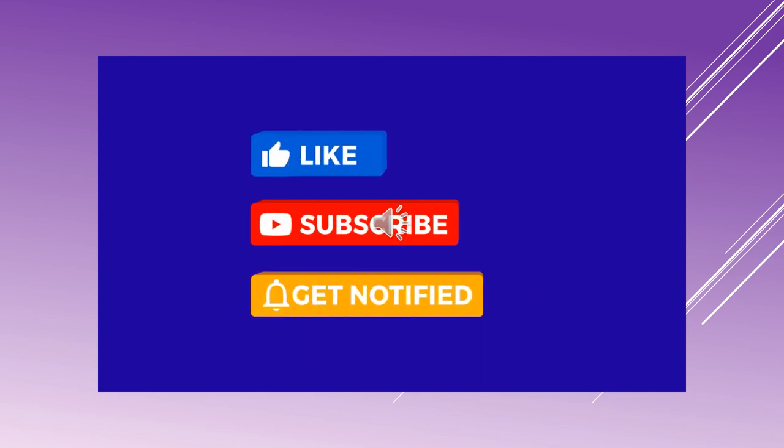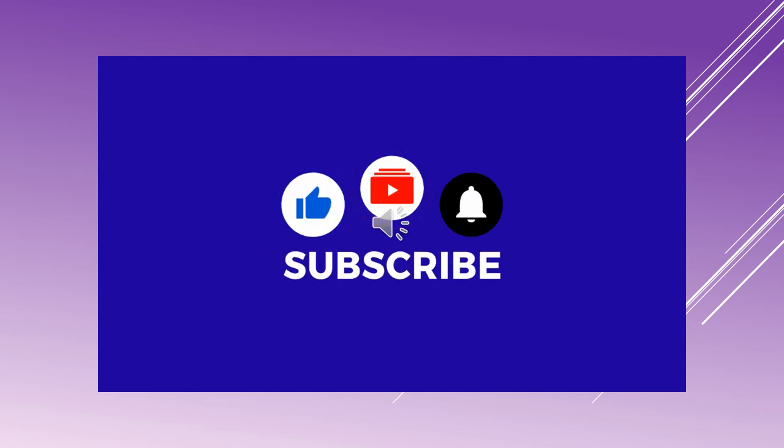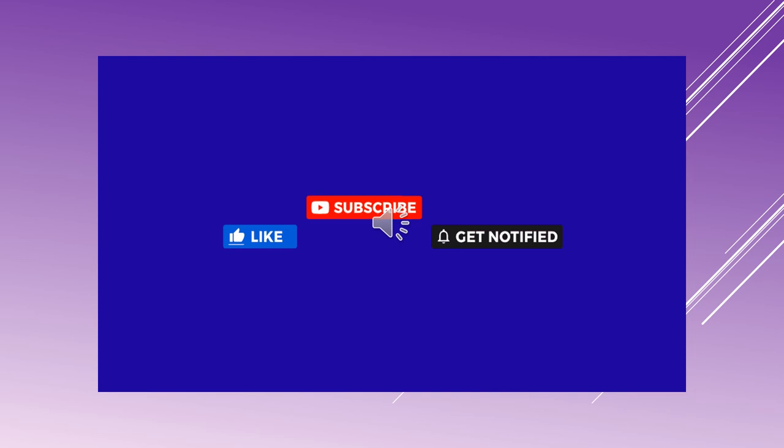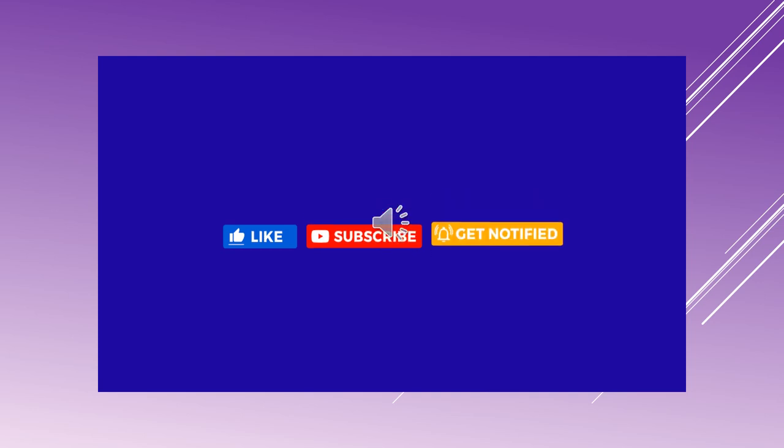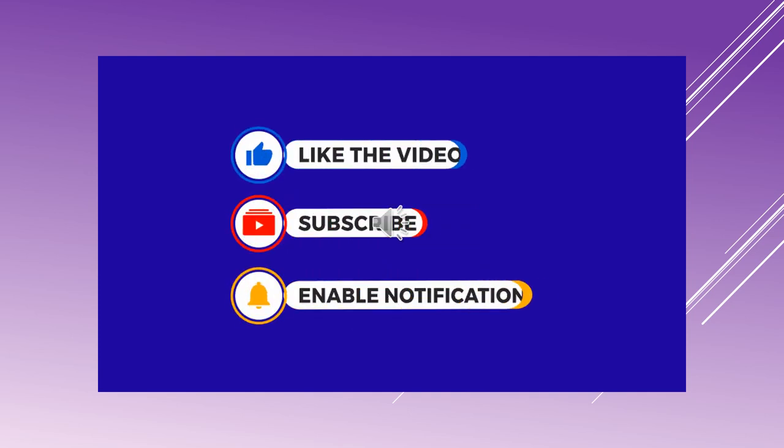If you guys liked the video, please hit the like button. If you're enjoying the content, please subscribe, and if you want to get notified when I upload a new video, please hit the bell. Thank you.